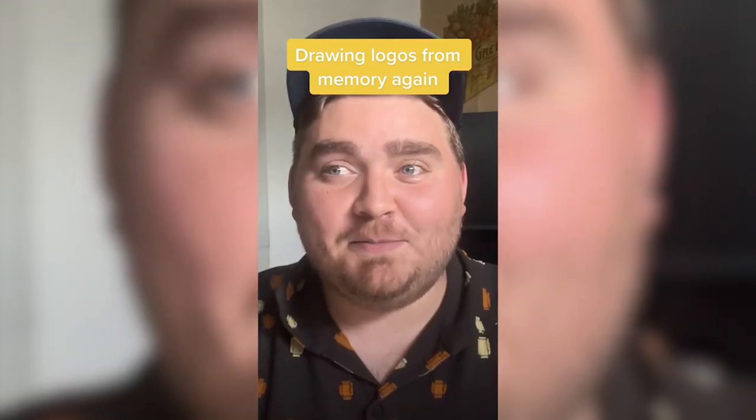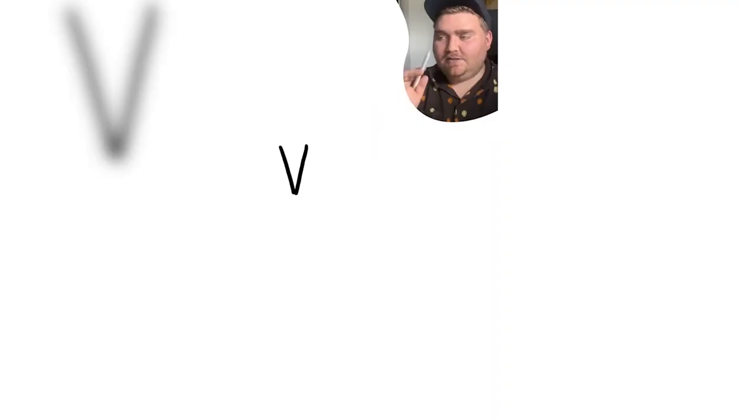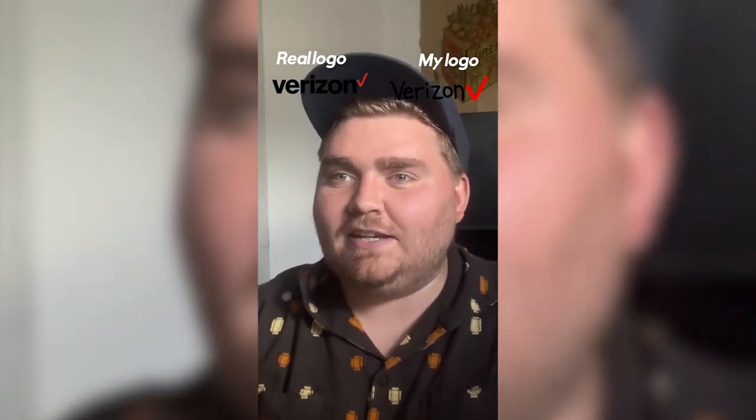My boyfriend's going to be giving me the names of famous logos and I'm going to try to draw them from memory. There used to be like a big check at the beginning I think and now there's just a tiny check at the end. But I actually have no idea what the font is. It's all lowercase and the check is above the end. But I'll take that.